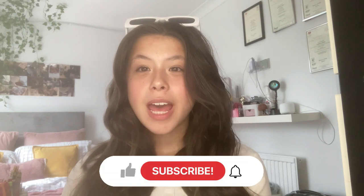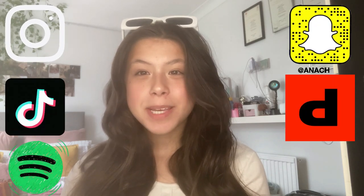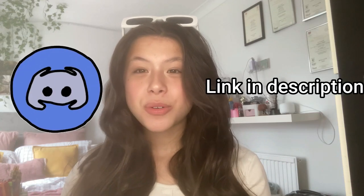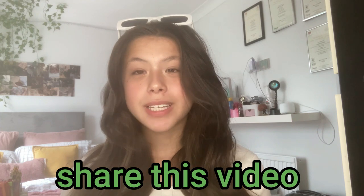Thank you so much for watching this video — I hope you found it interesting and useful. Let me know in the comments what you want to get and what's on your wish list. Make sure to like, comment, subscribe, and follow me on all my socials: Instagram, TikTok, Spotify, Snapchat, Depop, and Vinted. Join my Discord server — link in the description. Please share this video with your friends as it really helps my channel. I hope you have a good rest of the day, see you next time!